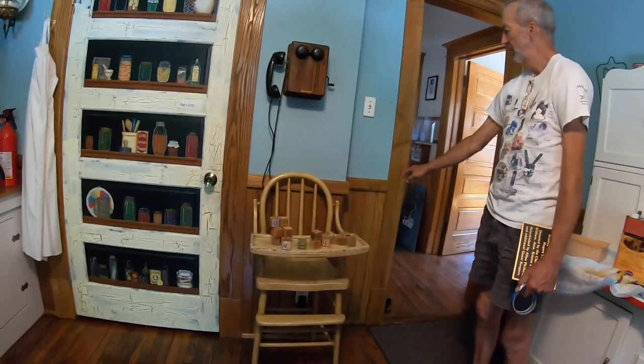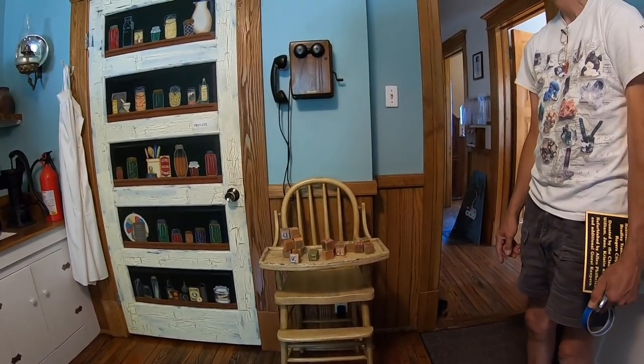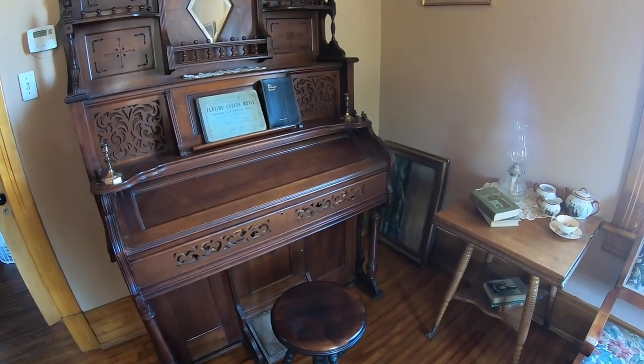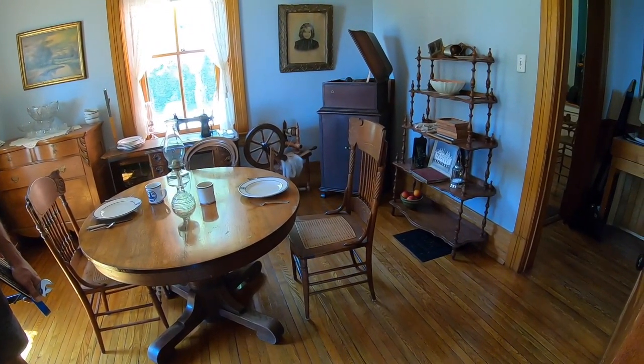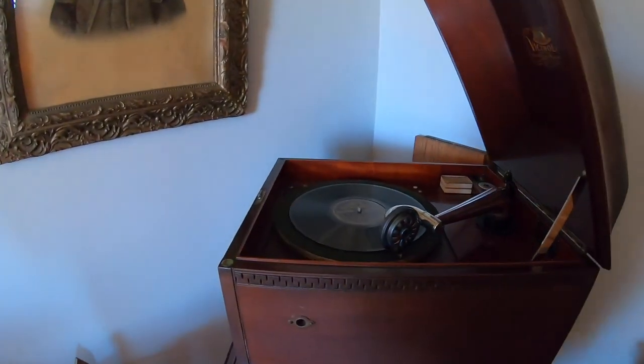There are a few pieces of this trim that have been replaced over the last eight or nine years. They also had this Victrola over here. It's a completely manual crank Victrola — he cranked it up, set it to play, and away she goes.